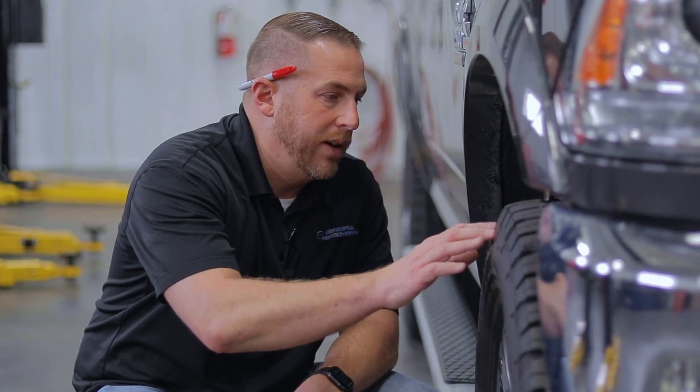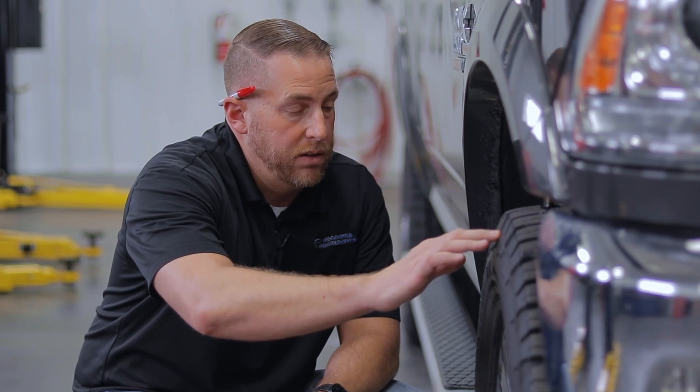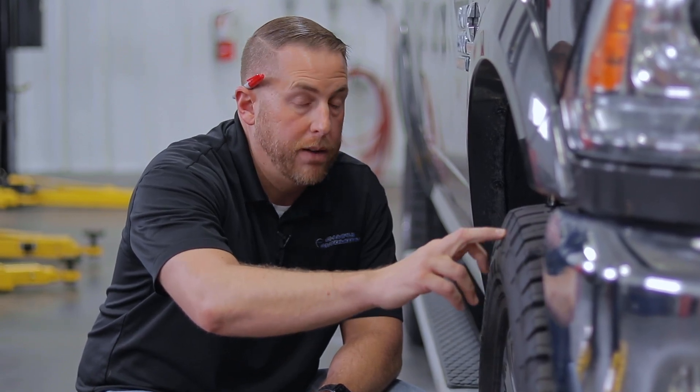With my driving habits I usually put somewhere around 25,000 to 30,000 miles per year on a vehicle. I do a lot of high-speed highway driving, and that really takes a toll on an all-terrain tire. That's a key reason I chose this tire — if you go back and check the selection video, I talk about the three tires I was considering.